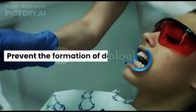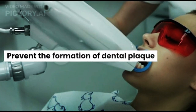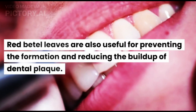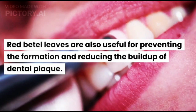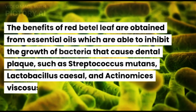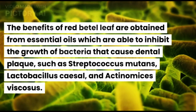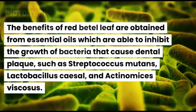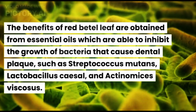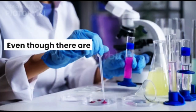Sixth, Prevent the Formation of Dental Plaque. Red Beetle Leaves are also useful for preventing the formation and reducing the buildup of dental plaque. These benefits are obtained from essential oils which are able to inhibit the growth of bacteria that cause dental plaque, such as Streptococcus mutans, Lactobacillus casei, and Actinomyces viscosus.